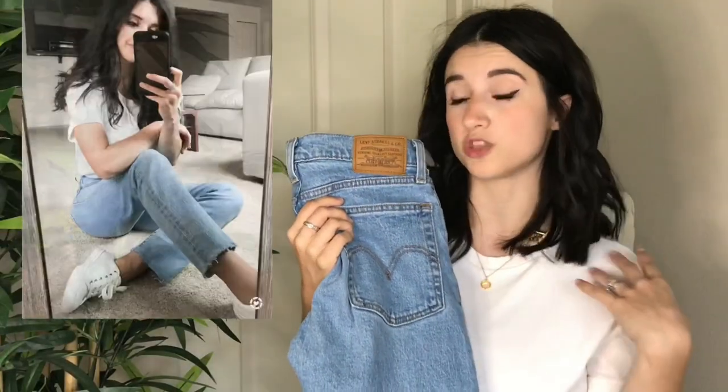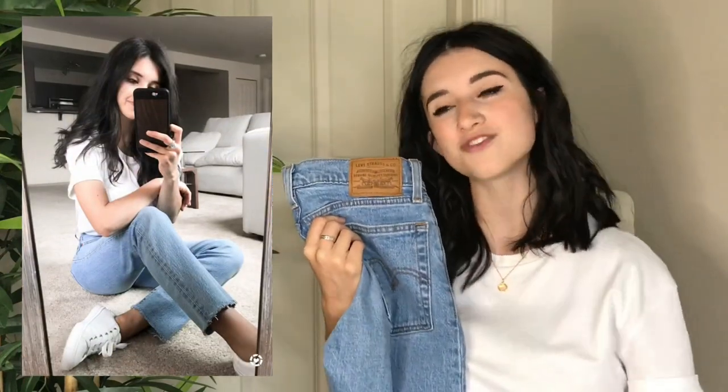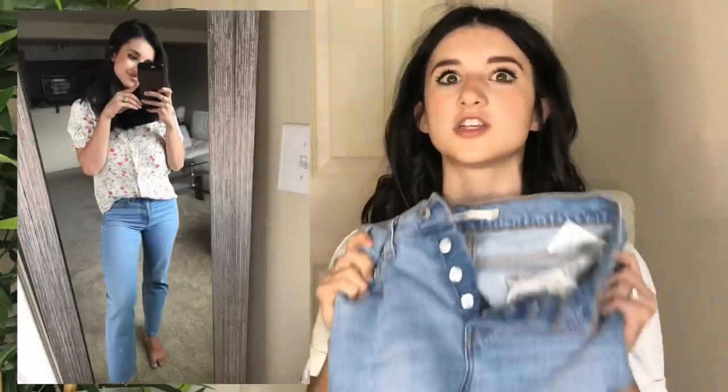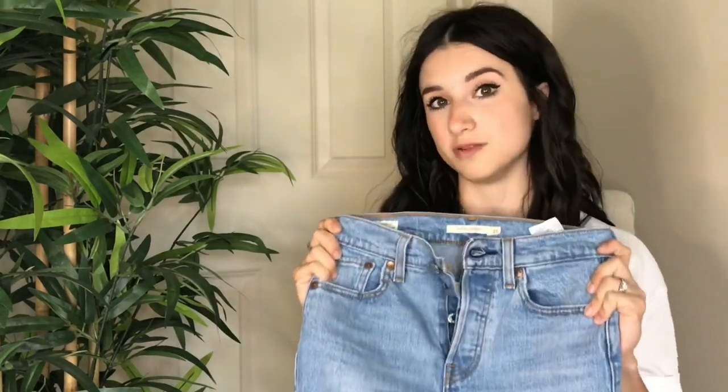You can wear them with a basic white t-shirt like I have on here, or with a really pretty blouse, casual or dressed up. This is such a staple in any closet — a classic pair of light blue denim jeans. You can wear them in the summertime, fall, winter, spring — literally all year. You're going to get so much use out of a pair of light blue denim jeans.